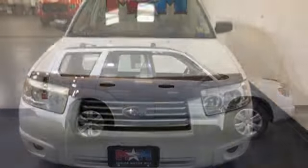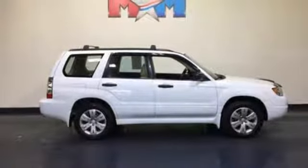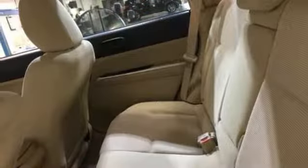Neither rain nor sleet nor snow can stop the mighty all-wheel drive Forester with its incredible handling in any kind of weather.